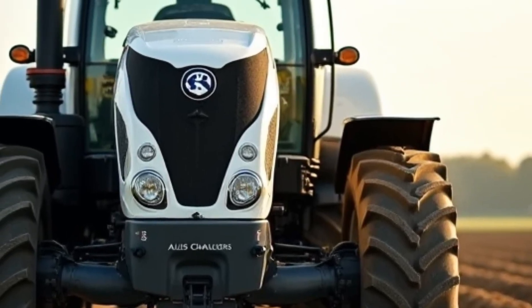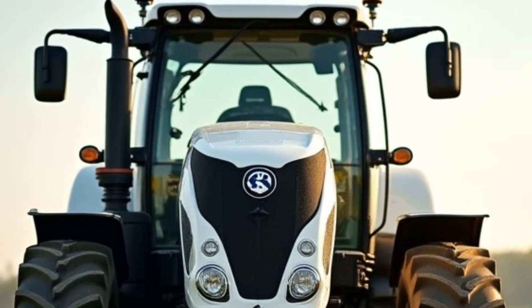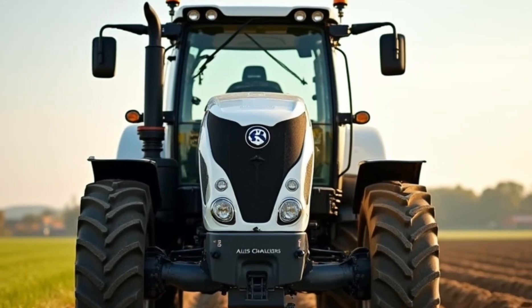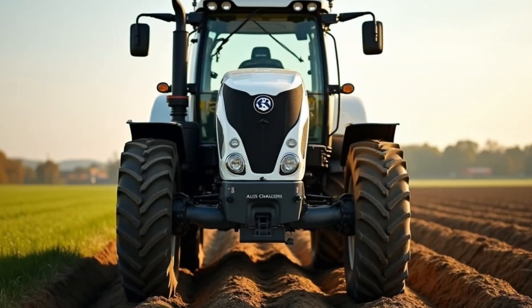Durability is another key highlight of the 300 Series. Built with high-strength steel and advanced materials, this tractor is designed to withstand the toughest conditions. Whether you're working in scorching heat, pouring rain, or freezing cold, it delivers consistent performance without compromising on comfort or reliability.